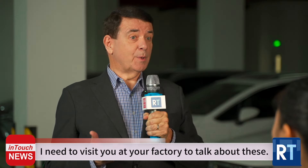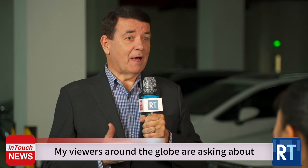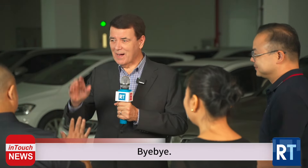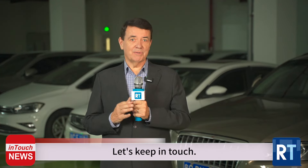I need to visit you at your factory to talk about these — my viewers around the globe are asking about these products too. I've been speaking with Gold East boss Mike Wong, Tina Tang and Andy Shi today. Thank you. Bye-bye. And for all the breaking news every day, go to our website at rtmworld.com. Let's keep in touch. I'm David Gibbons.